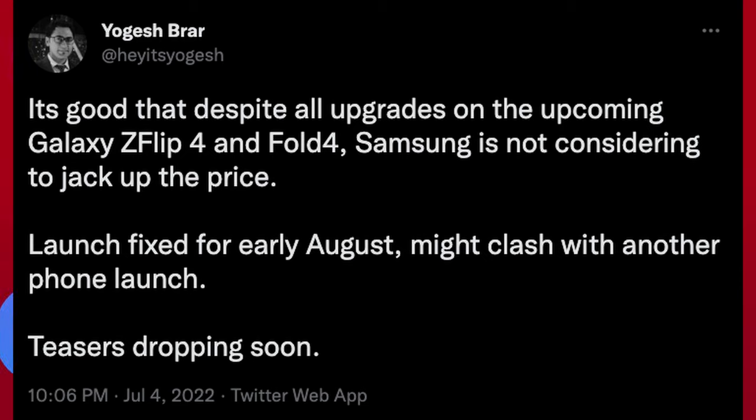Next up is about the Galaxy Z Fold 4 and Flip 4. This tweet from Yogesh Brar says that despite all upgrades on the upcoming Galaxy Z Flip 4 and Fold 4, Samsung is not considering jacking up the price. The launch is fixed for early August, might clash with another phone launch, and teasers are dropping soon. The main takeaways are that the launch is locked in for August, and they're not pushing up prices despite pretty big improvements, especially on the Fold 4 side. I still think they'll drop it by $100 on both phones.